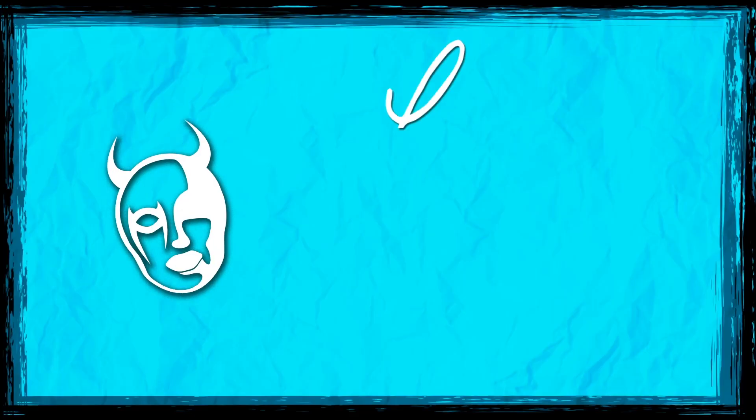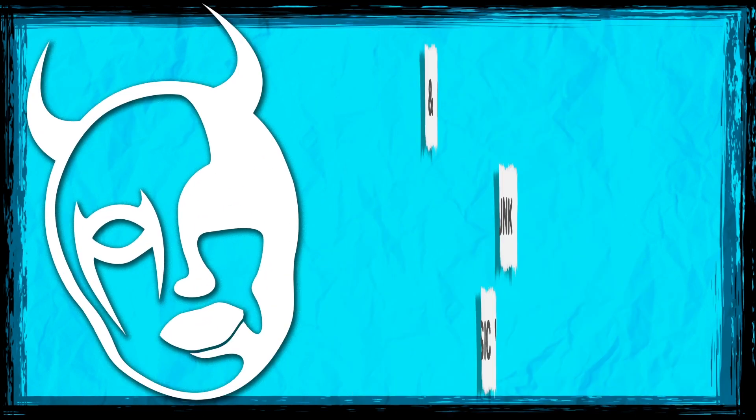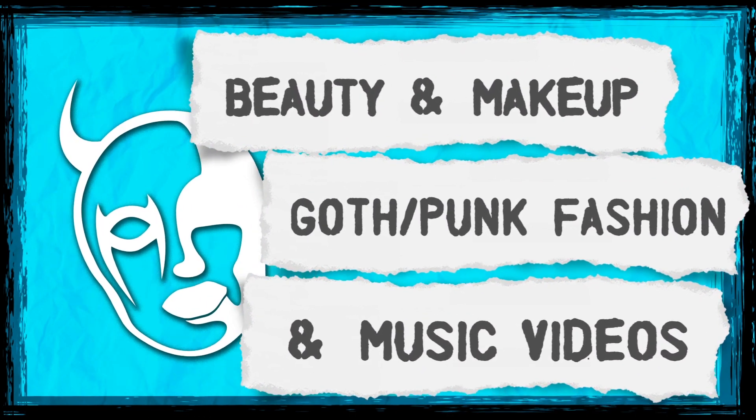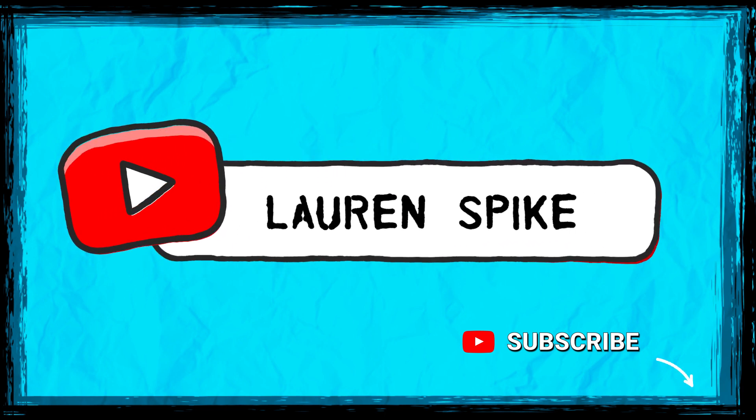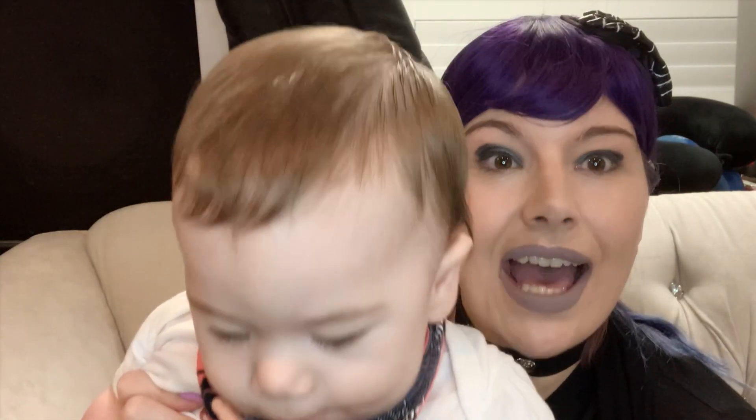Today I am kiss testing lip products from NYX Cosmetics. If you like this video, please hit subscribe. I am testing the soft matte lip cream, NYX liquid suede metallic matte, the Shine Loud two-step, the Lip Lingerie push-up two.